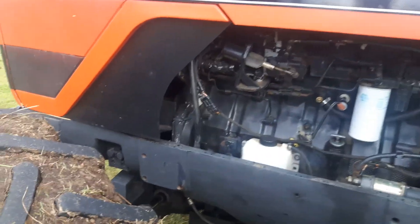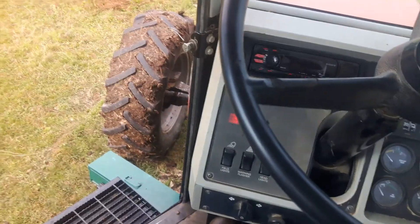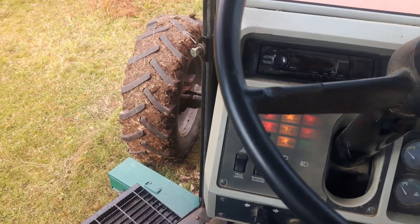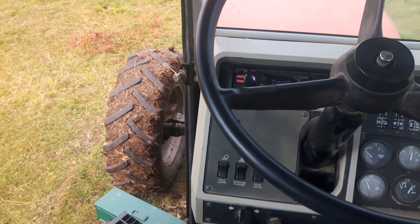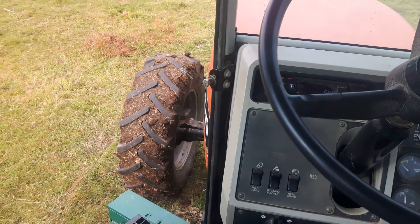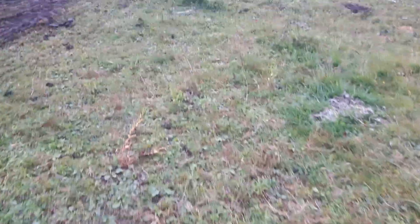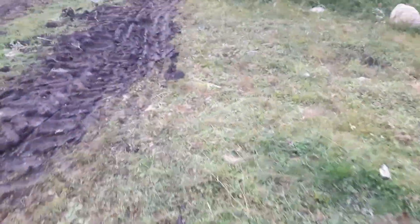Nice cool morning here. Too bad — just getting geared up to go spread some manure. We'll let everything run here in a few minutes, gonna warm up.